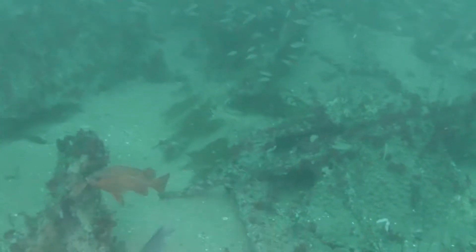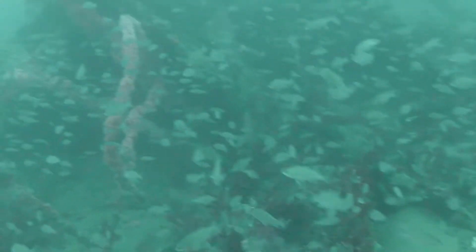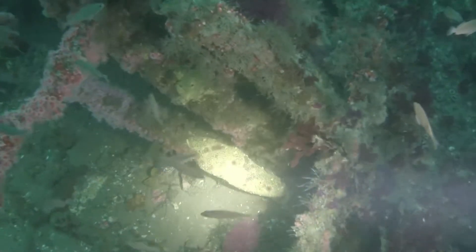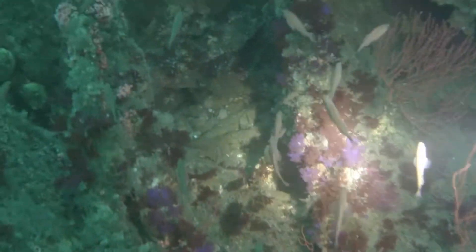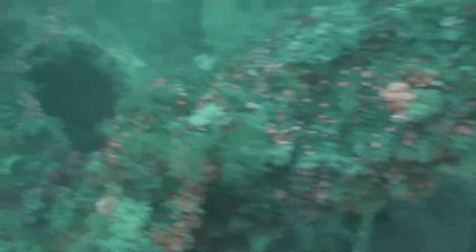Here you can see more of the squid eggs from the squid run that must have just recently occurred. I didn't see any squid carcasses. Parts of the ship almost feel like a graveyard — you can see the skeleton of the ship standing erect in the sand. But no matter where you go on the Hogan, you're just surrounded by fish, surrounded by life. There are sea cucumbers, anemones, and all sorts of life covering every inch. It's a great dive.